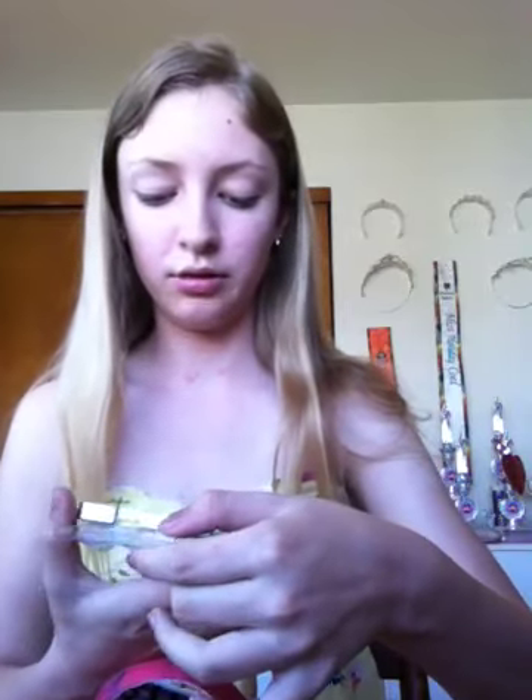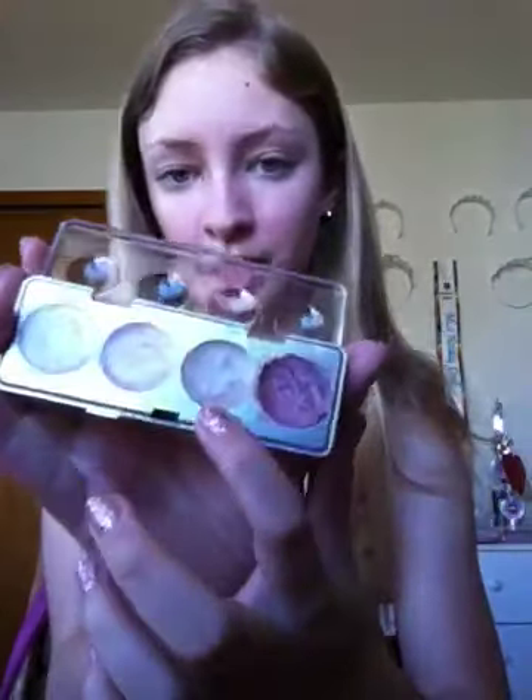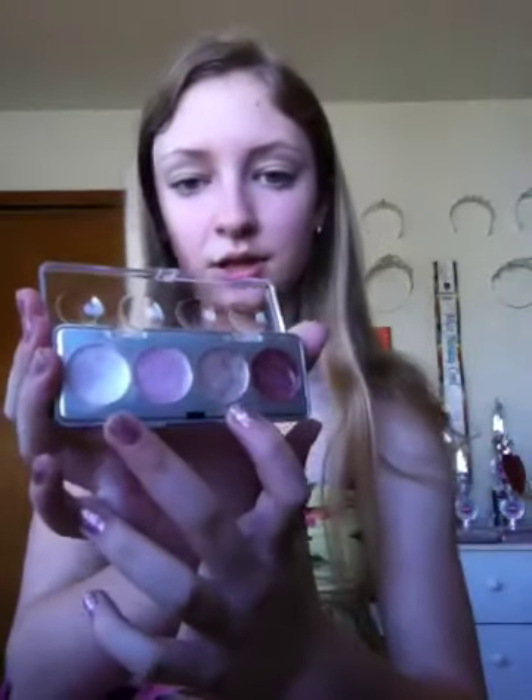Then I have my cream eyeshadows. I have this one from when I was really little — it's just a Mary Kate and Ashley satin shimmers cream eye color. I actually like two of the colors: I like this white and this creamy brown. I use these two as bases for eyeshadow. I don't use the pink because it's too pink. So I have that just for eyeshadow base.